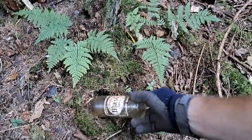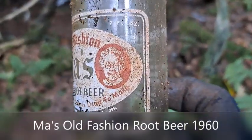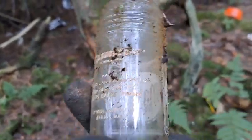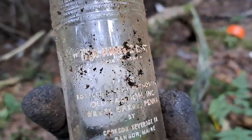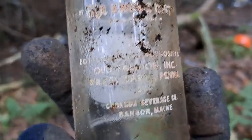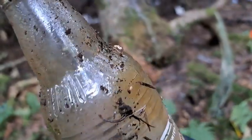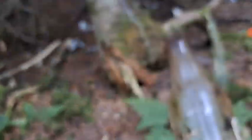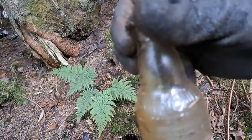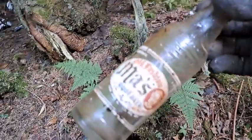It feels like it's definitely stuck — there we go. Old-fashioned Ma's Root Beer! I think it's got a picture of somebody's grandmother on it. Awesome. Bangor, Maine down here — check it out. I think it's shoulder embossed as well. It is. I can't tell what it says but it says old-fashioned root beer or something. That's a nice old bottle.